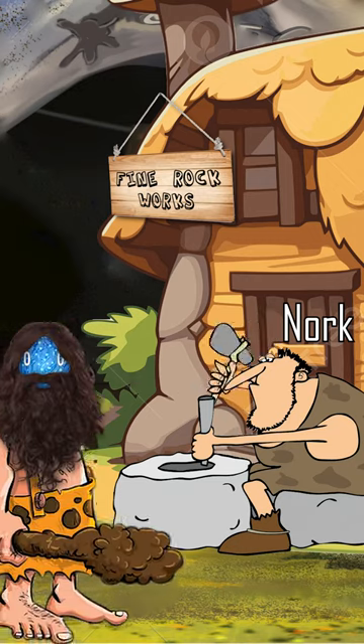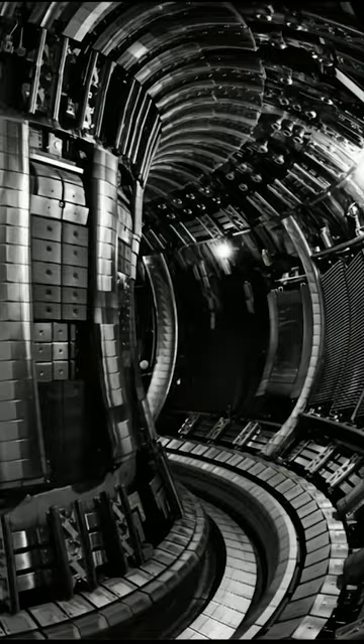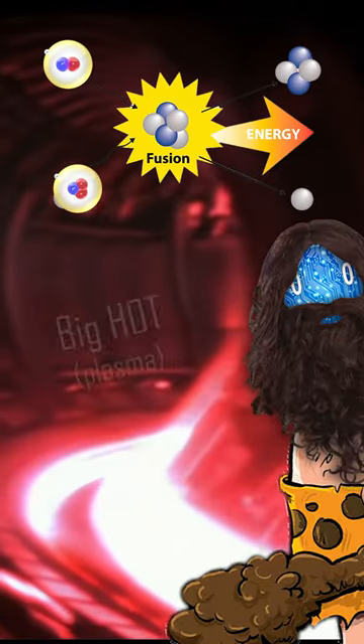Step three: ask blacksmith Nork to make magnetic fusion confinement called tokamak to trap hydrogen pebbles inside — give Nork wolf pelt as thanks. Step four: heat hydrogen to 100 million Kelvin by massaging reactor really fast. Pebbles hug and make big hot — careful, don't touch.